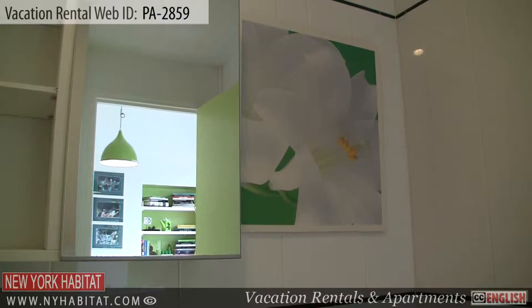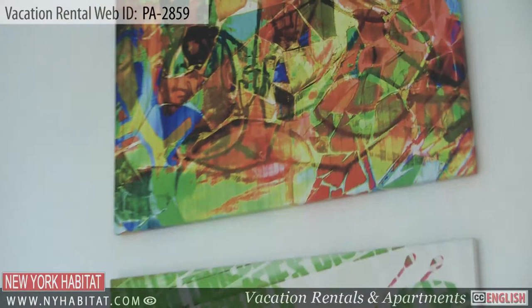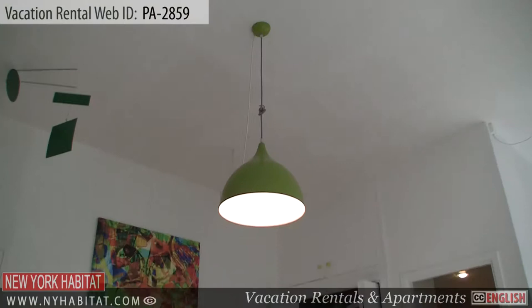The bathroom is equipped with a shower, a sink, a mirror and some cabinet space for your personal effects. This charming studio apartment is perfect for someone vacationing in Paris. Now let's go check out the surrounding neighborhood.